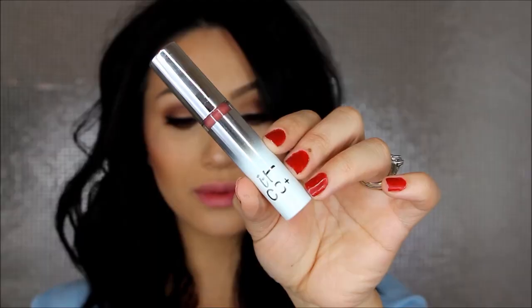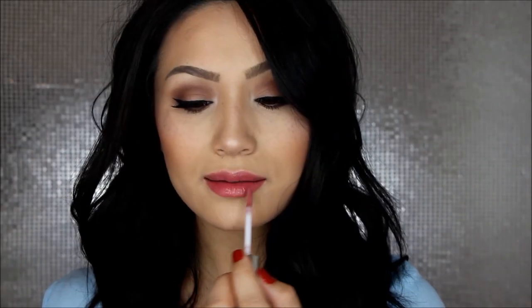For my lips I'm using the CC Plus Lip Serum in the shade Love — such a beautiful color for everyday. It's like your lips but better and it's super hydrating, so once you get that on your lips your look is complete. I hope you guys enjoyed it and found it helpful. If you did, give it a thumbs up, don't forget to subscribe, and I will see you guys very soon. Bye!